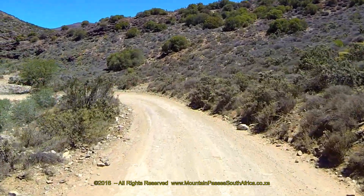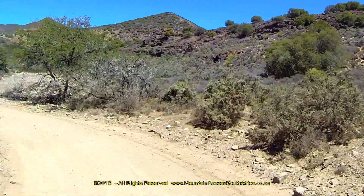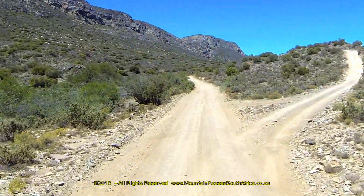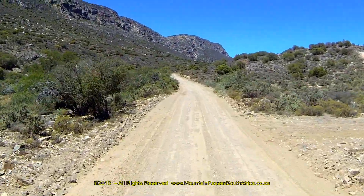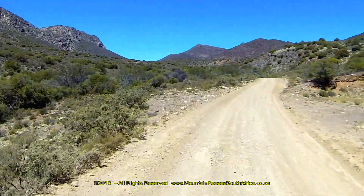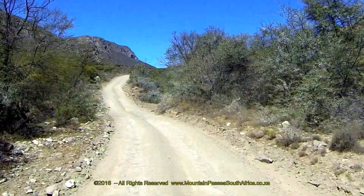On the day of filming, the road surface was badly corrugated, forcing a very low speed to reduce camera shake. We strongly recommend tire deflation to anyone self-driving through the reserve, and a tire pressure of 1.2 bar would be appropriate. A four-wheel drive vehicle is not a prerequisite to drive along the main roads.